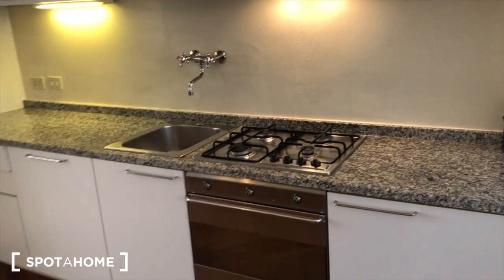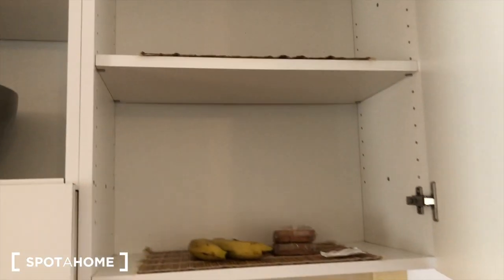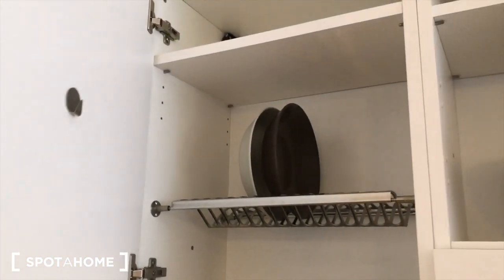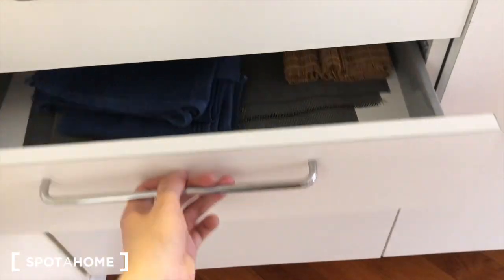Moving along in the kitchen area, we have a couple of stools to sit on while you're cooking or cutting something up at the kitchen table. Up here we have a few cabinets and some shelves to store anything you might need. Moving along, there's more storage space right here, and below we have some drawers for forks, knives, and anything else.